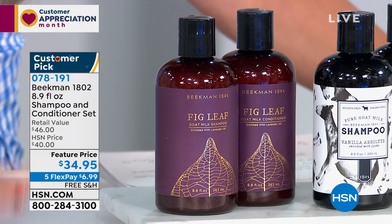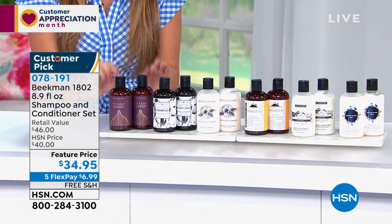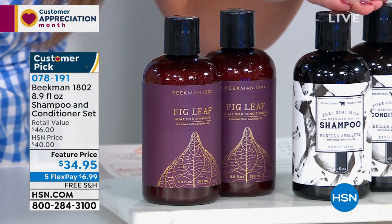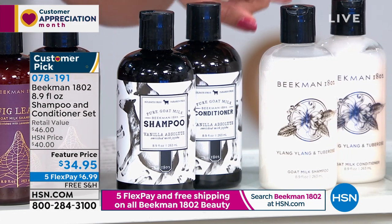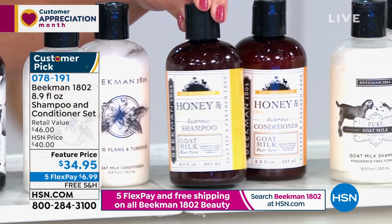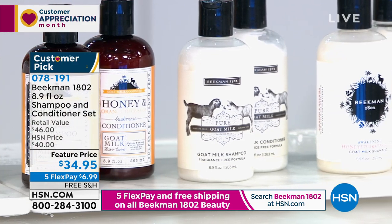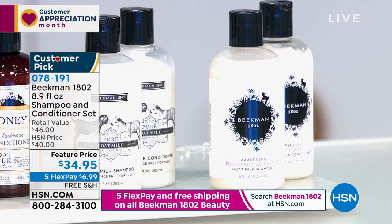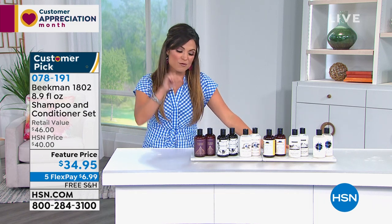The guys make shampoo and conditioner as well, and it is very well loved. It also harnesses the power of goat milk. If you want to treat and nourish your scalp and your hair, you're going to want to pick up this set. We have the shampoo and conditioner coming together for $34.95 — a fantastic value, as these are usually $23 each. We have lots of varieties: the fig leaf, the pure for anyone who wants unscented — very rarely do you see an unscented shampoo and conditioner — the Ylang Ylang and Tuberose, which is soft and romantic, the honey and orange, and the honeyed grapefruit. You choose. A little goes a long way, and you get hair that is bouncy, soft, and so well treated.